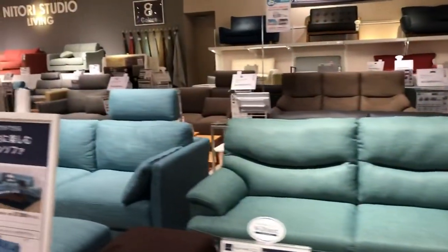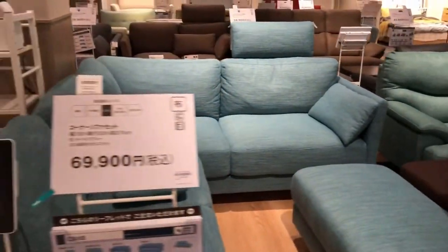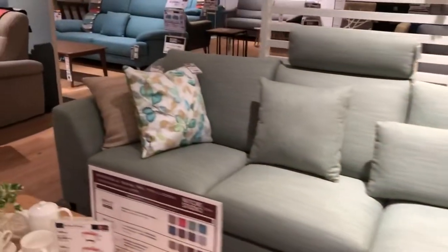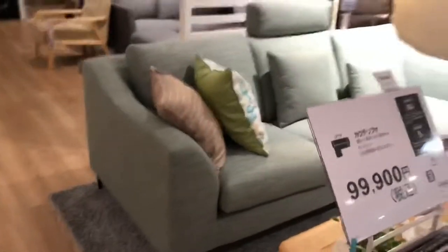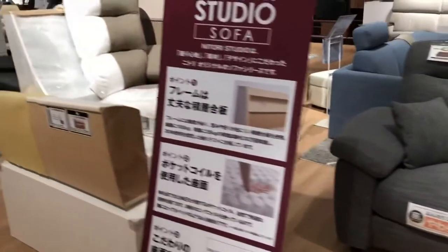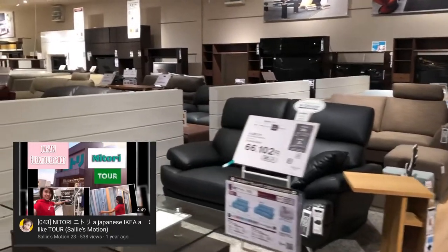Today's vlog, we're here on the second floor, and it's all furniture and home items here. For those who are new and want to see my previous video, just check the picture I'll show on screen. So just keep on watching.